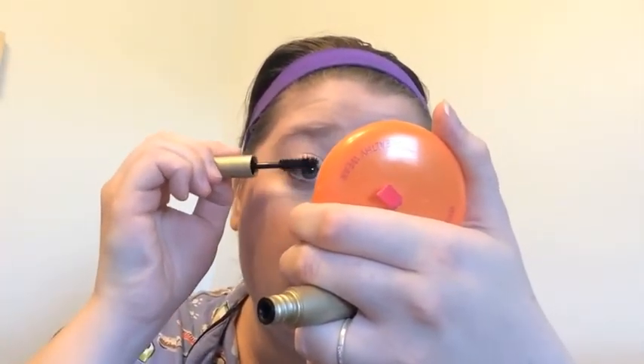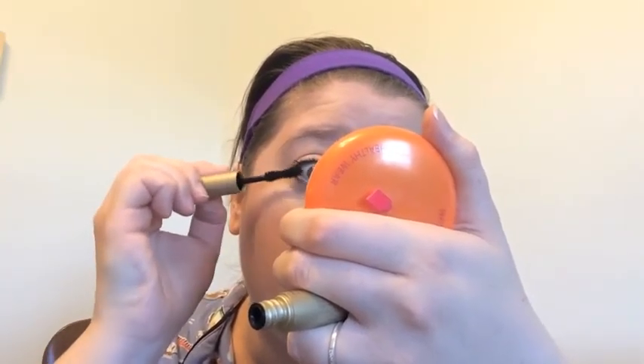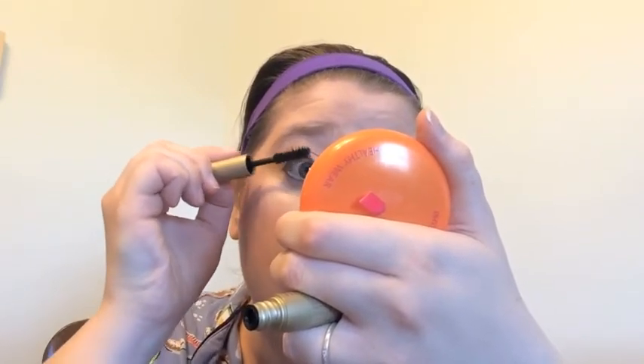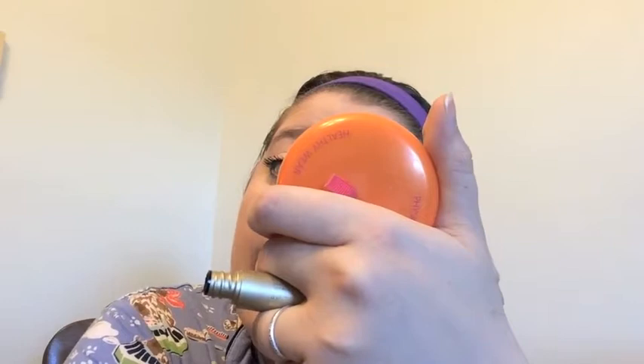So then I'm just adding some mascara. This is just a sample size of a Stila mascara that I got in one of the palettes I got for Christmas from my sister — it was the Whole Lotta Love set, I think. And the brush reminds me of the one on the Better Than Sex mascara by Too Faced.